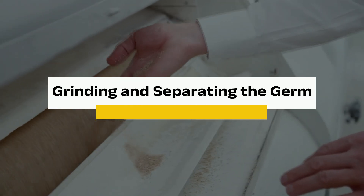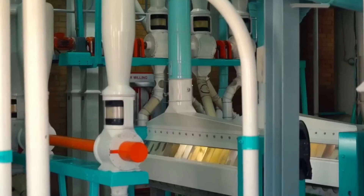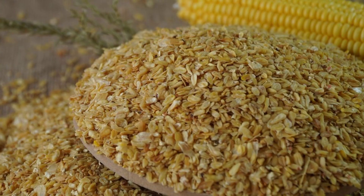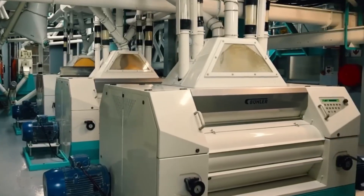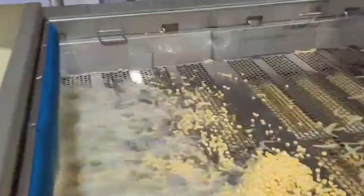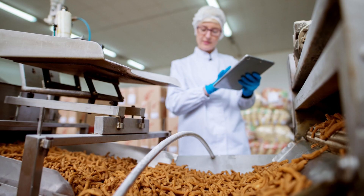Step 4: Grinding and Separating the Germ. After soaking, the softened kernels go to grinding mills where they're carefully broken apart. The key here is keeping the germ — the tiny, nutrient-rich core of the corn kernel — intact, because it contains valuable corn oil. The pulp then goes into a cyclone separator, a spinning machine that separates the lighter germ from the heavier starch and fiber. Once separated, the germ is washed and pressed, releasing that golden corn oil used everywhere from frying pans to industrial products.